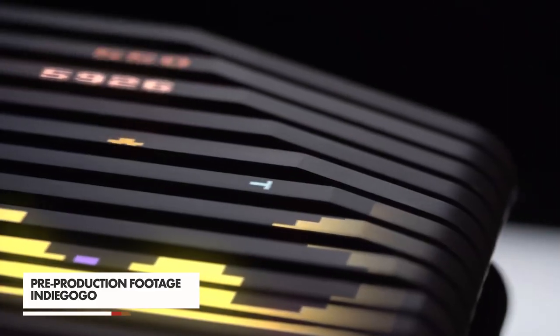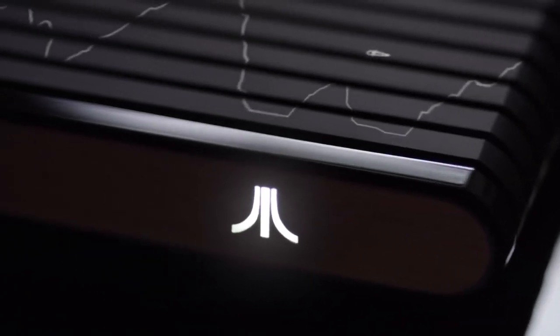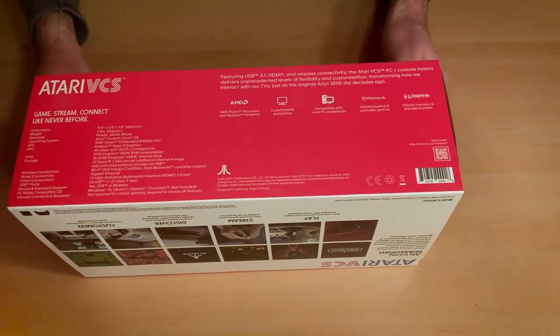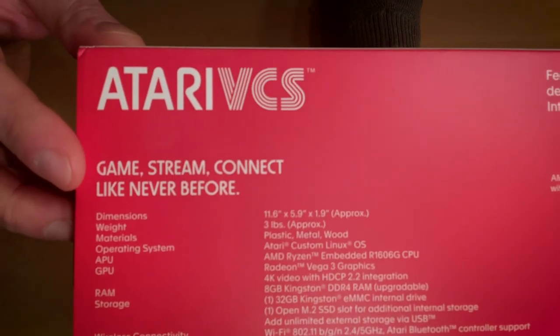The Atari VCS was a crowdfunding gaming system that launched in the spring of 2018 on Indiegogo. It was successfully funded in June of 2018, raising over $3 million with some extra funding via pre-orders and add-ons down the line. It was originally positioned as a PC gaming console hybrid that was going to change gaming just like Atari did in the 70s — it even says that right on the box.